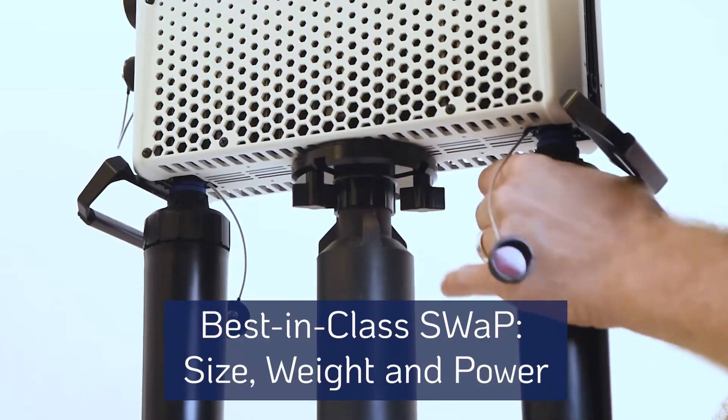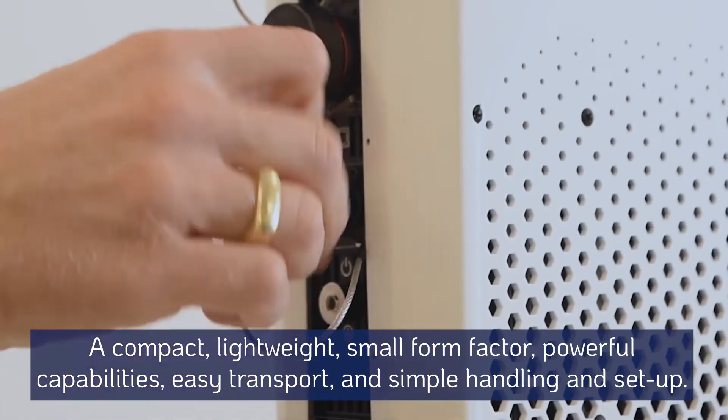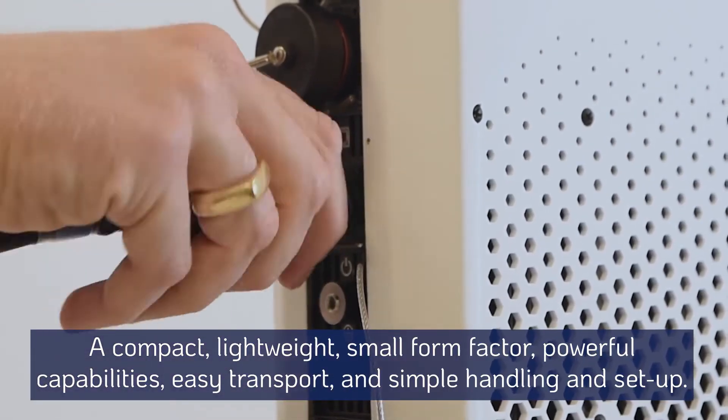EnforceAir 2 brings best-in-class size, weight, and power with a compact, lightweight, small form factor, powerful capabilities, easy transport, and simple handling and setup.